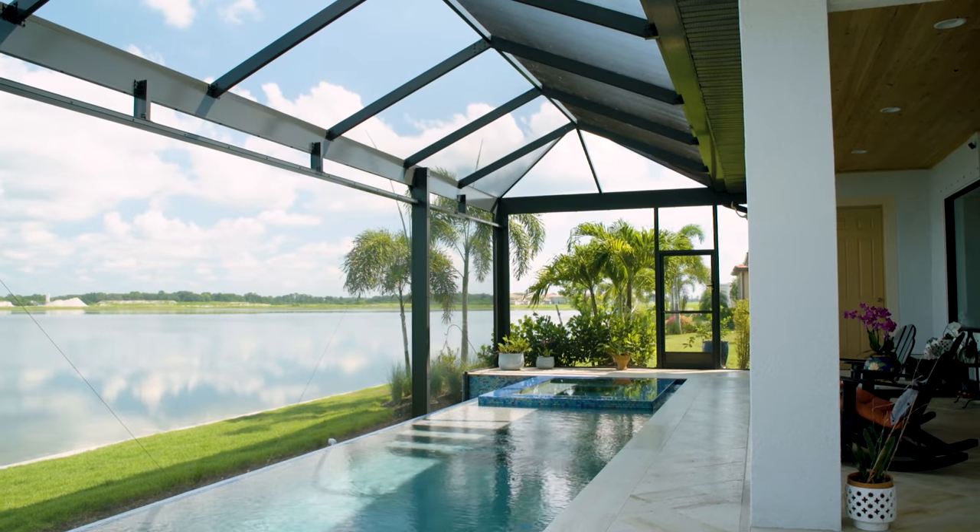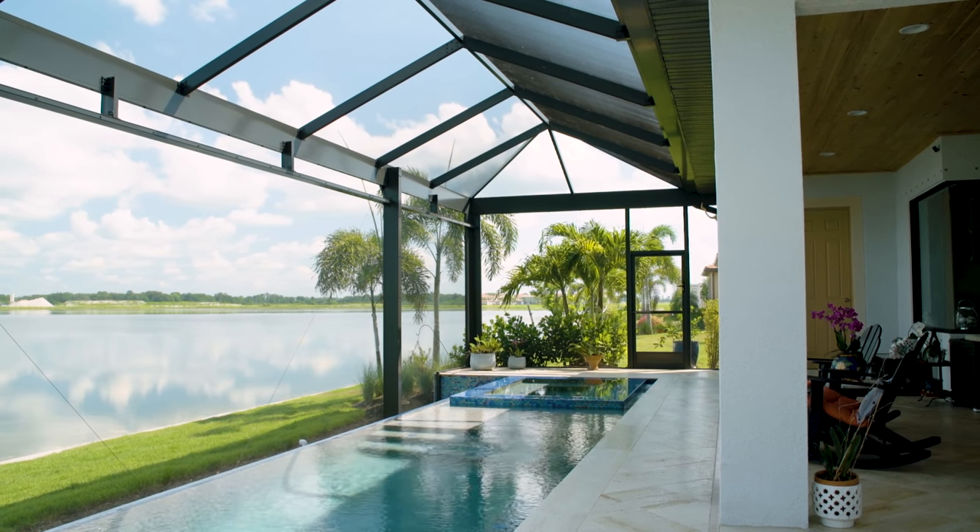We use the pool every day — it's not just for the view. We actually use it. Like at the old house, we're in the spa every night before bed. That's our relaxed time to unwind.